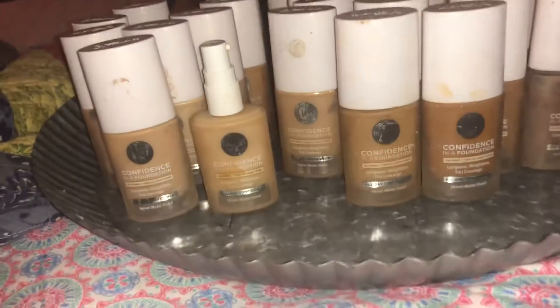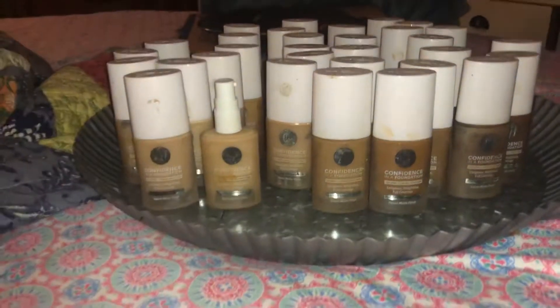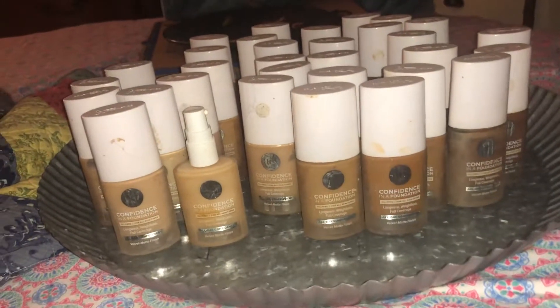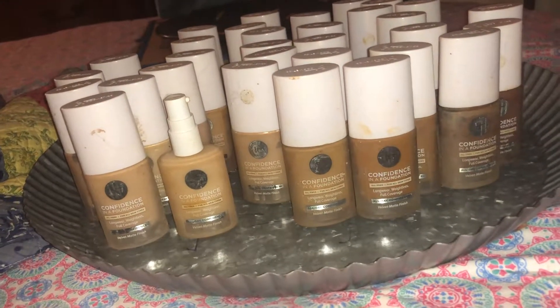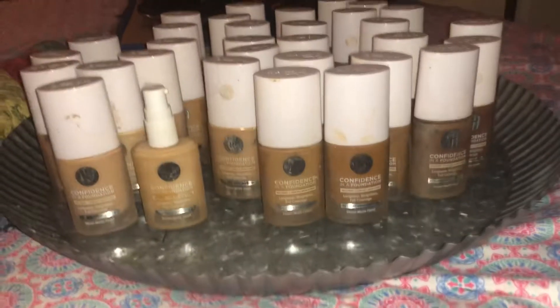Anyways, I got this little display thing from Pier One — I thought it was cute — so I'm just going to put the foundations on there and show you all what I had. Thank you all for stopping by my new channel. Please like and subscribe, and have a wonderful day or night. Bye-bye!